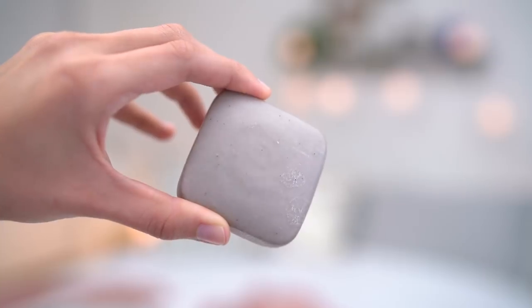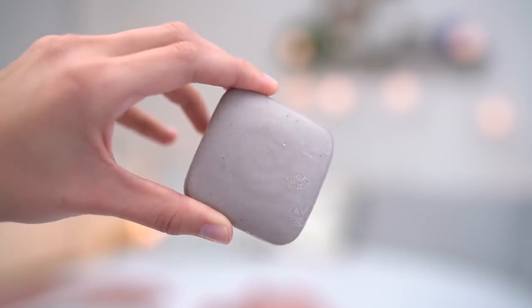This is the Drunk Elephant Juju Facial Bar. I have also been using the Peaky Bar, which is amazing, but I think this one in particular is great for summer because it really deep cleanses your skin, and you also get a gentle exfoliation as well. I lather it up and put it on my face. You get a really fluffy, luxurious lather, and when I rinse it off, my skin feels really smooth and soft, clean, but it doesn't feel stripped.